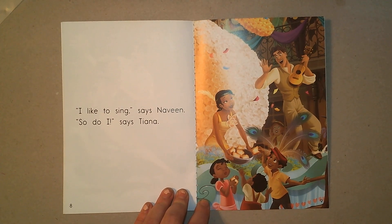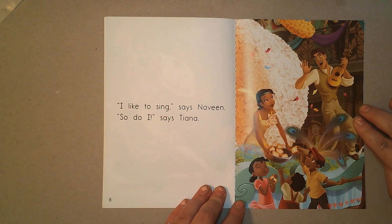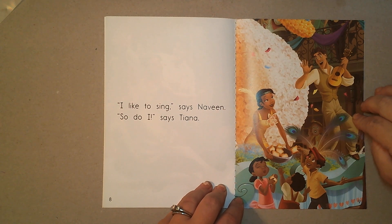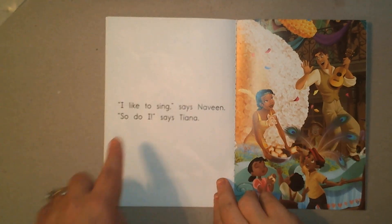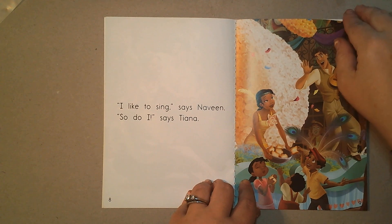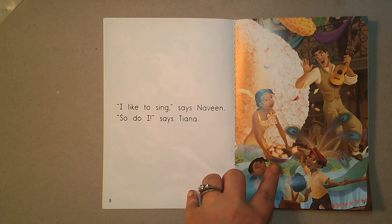What's happening here? Look at the picture. This one's a little harder to tell — just look at what Naveen's doing. 'I like to sing,' says Naveen. He is singing! 'So do I,' says Tiana. Look at the picture, though — kind of looks like she's handing beignets out. Beignets, by the way, are a little fried ball of dough with powdered sugar on them — they're kind of like a donut, only way, way better.